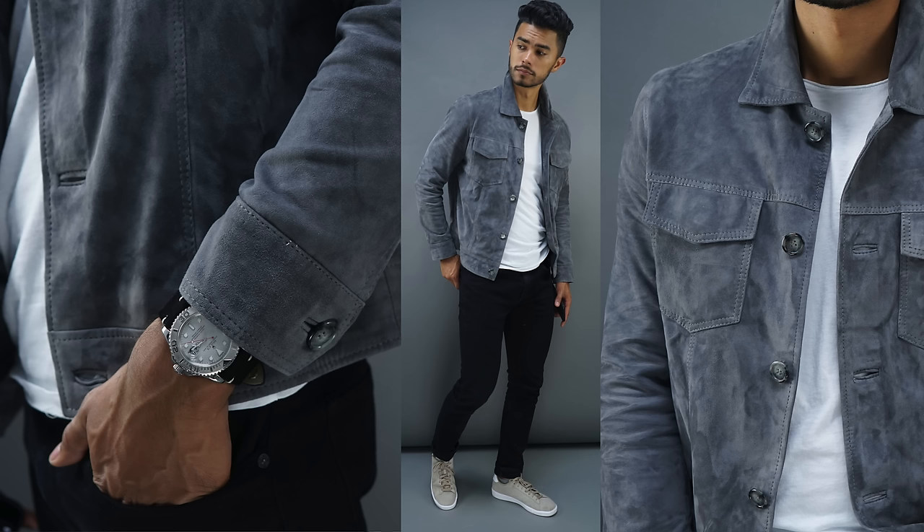For look number three, something even more casual — just a t-shirt, the gray suede jacket, and some black jeans. Something this simple shows you how a suede jacket instantly elevates the look. The biggest drawback with suede jackets is the price point because suede is an expensive material. However, these Grand Frank jackets really deliver on both quality and value.